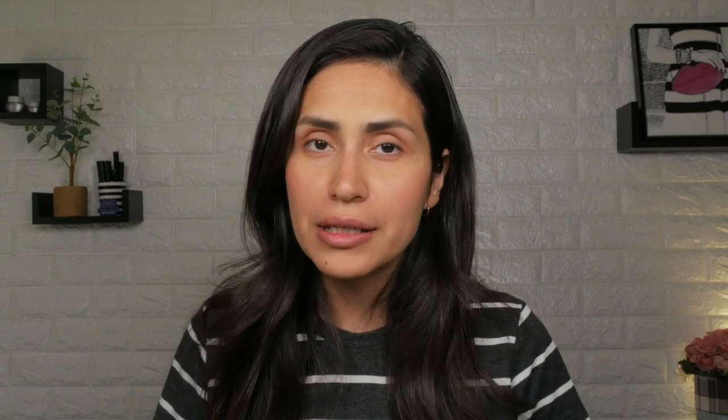To recap the five mistakes to avoid for an improper cure: number one, working with a miscellaneous curing unit; number two, applying your color too thick; number three, undercuring your gel nails; number four, a wrongly positioned hand; and number five, working with a unit older than three years.